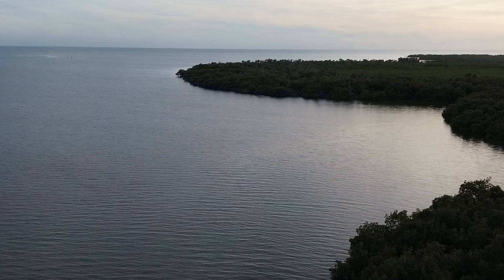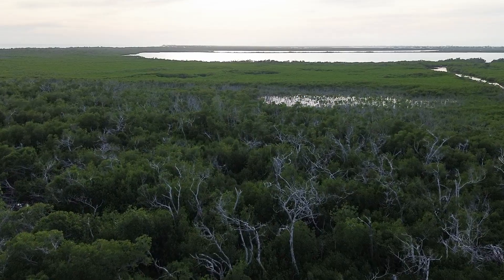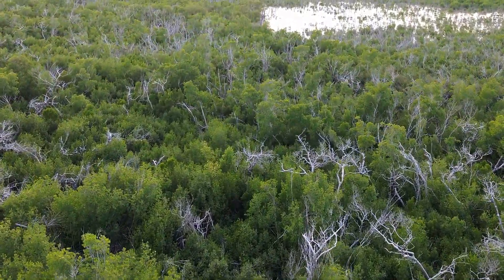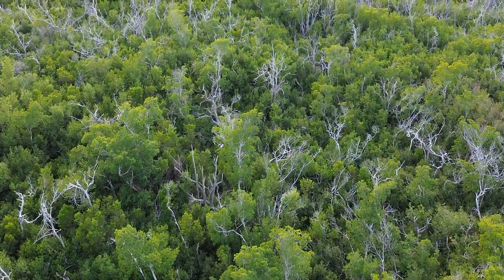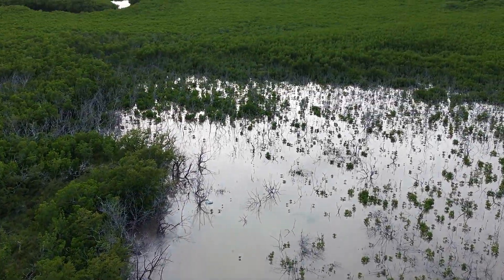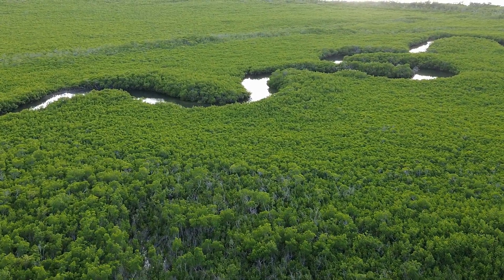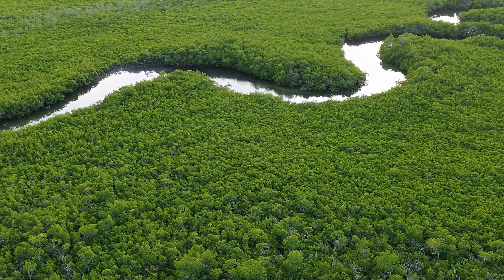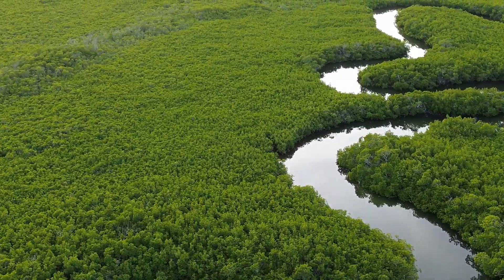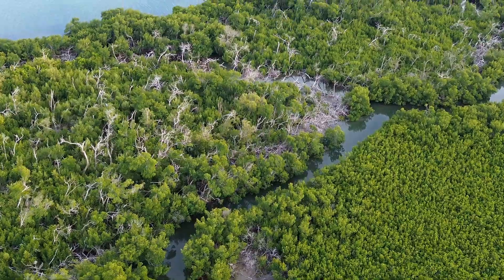Mangroves are protected by the state of Florida. You are not allowed to trim them, and definitely not allowed to cut them down on your property. If you are trimming them, you have to have a permit and the work must be done by a licensed arborist. That's why if you're buying a lot down here and it looks like it's on a canal with great ocean access, beware — a lot of times if the lot is not developed, there are mangroves lining the shoreline, and it can be difficult to get a permit to cut them down. Make sure your shoreline has already been cleared of mangroves if you want to put a dock in. I've heard stories of people buying homes on a canal only to find out they can't get a permit to cut down the mangroves.